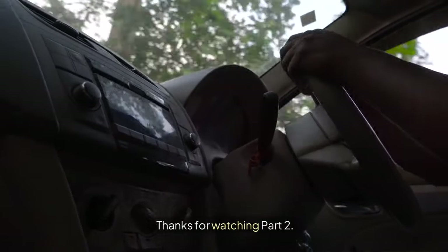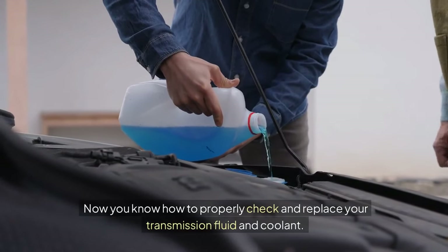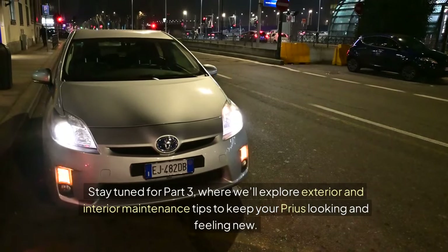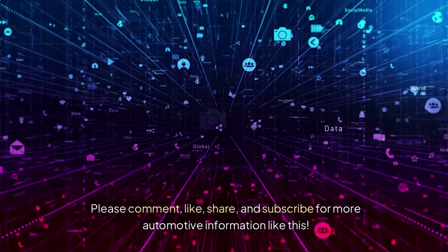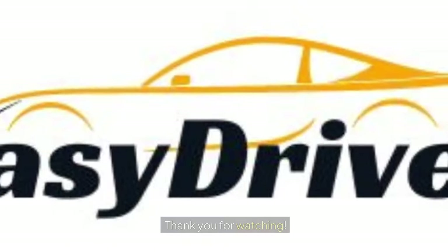Thanks for watching Part 2. Now you know how to properly check and replace your transmission fluid and coolant. Stay tuned for Part 3, where we'll explore exterior and interior maintenance tips to keep your Prius looking and feeling new. Please comment, like, share, and subscribe for more automotive information like this. Thank you for watching.